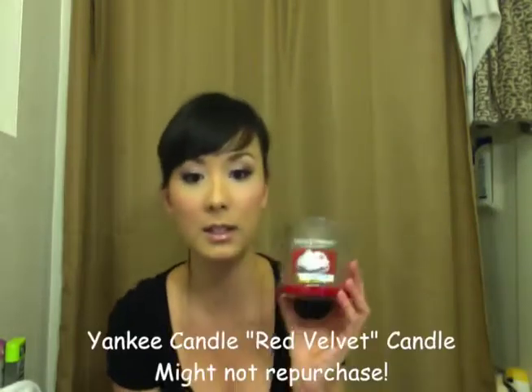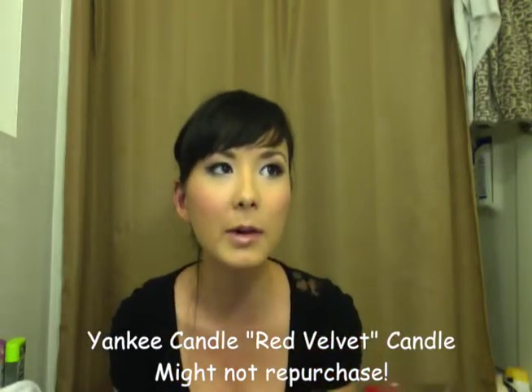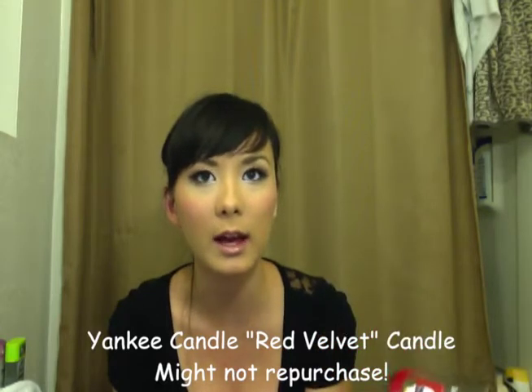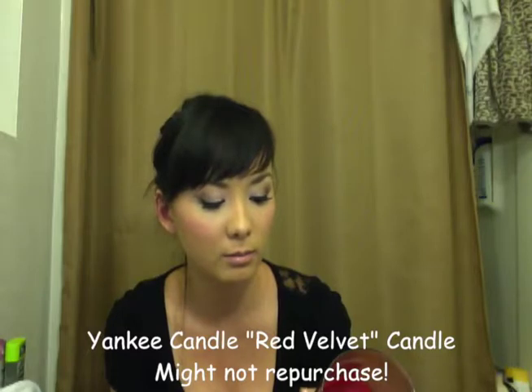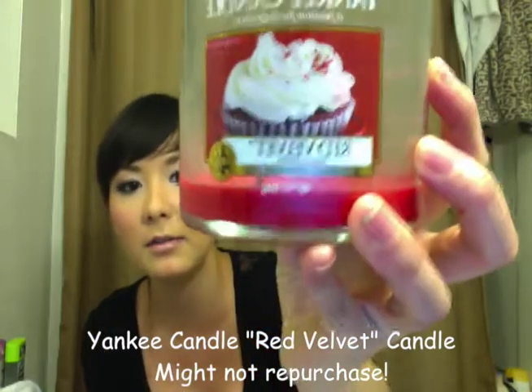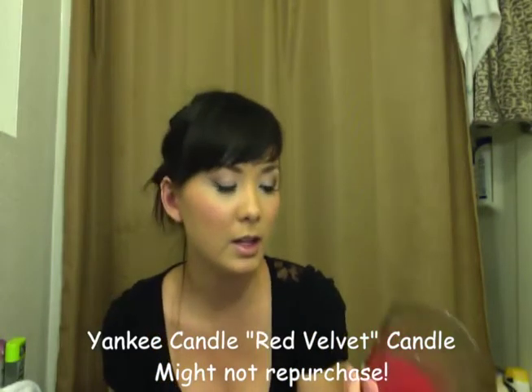This Yankee Candle I just recently bought, and now it's done. And that's what I don't like about candles — you enjoy them while they last, but they don't last that long. It's in Red Velvet — like a red velvet cupcake scent — and it smells good. I enjoyed it, but it didn't last that long.